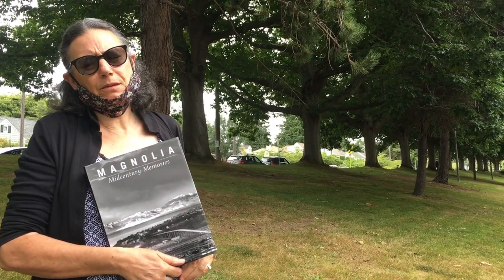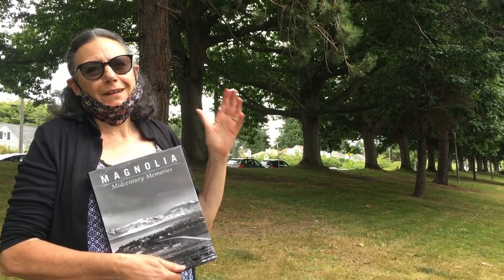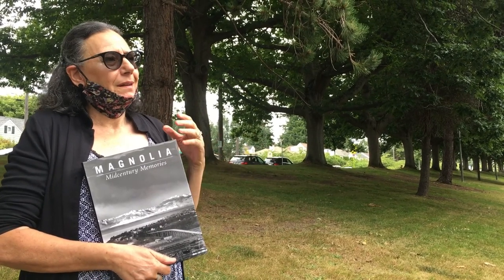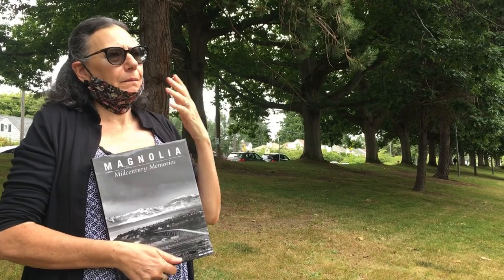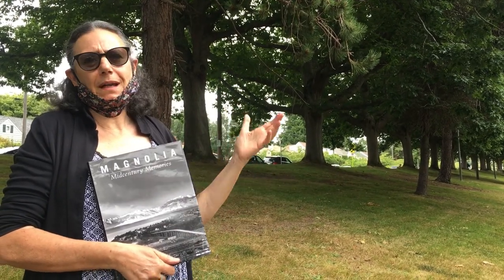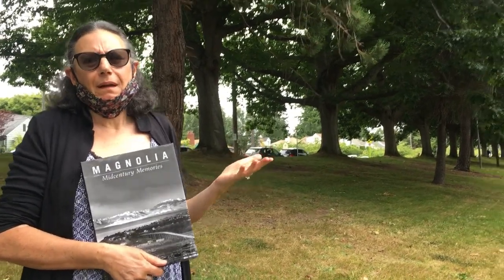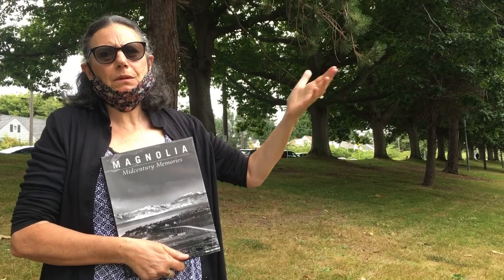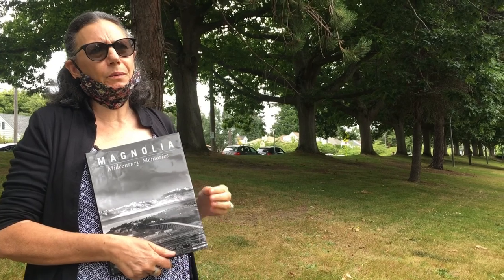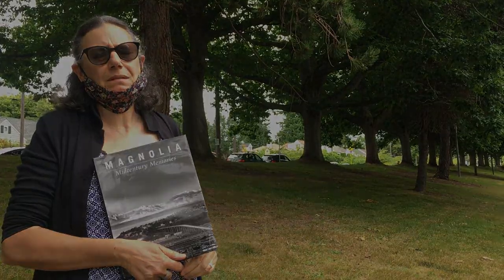The mid-century book really talks about two decades that are very different: the bucolic, Leave It to Beaver 1950s, into the twist-and-shout 60s — Vietnam, civil rights, and the Summer of Love all combined. It covers how those events affected everyone, from nuclear bombing drills done in schools to the earthquake in the 60s that was fairly significant — a 6.4 or 6.5 magnitude. Just chock full of really interesting stories.